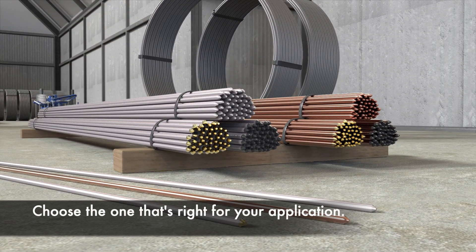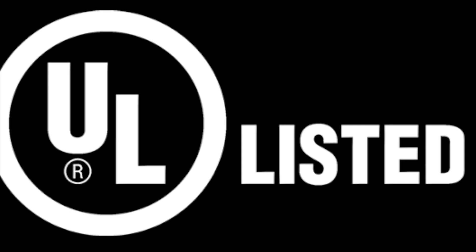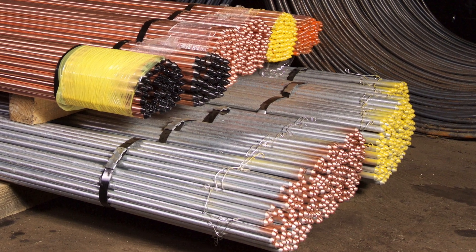Choose the one that's right for your application. They're both UL-listed and fully compliant with NEC code. They're color-coded according to diameter to eliminate warehouse and installation errors.